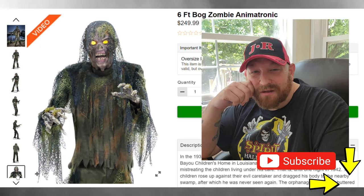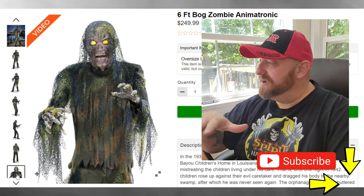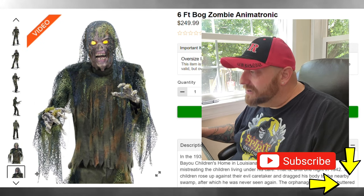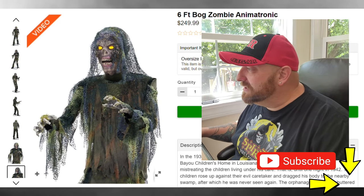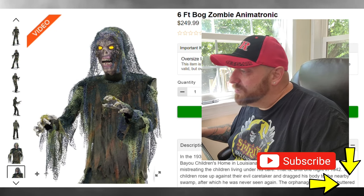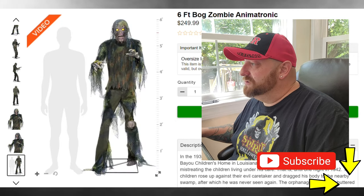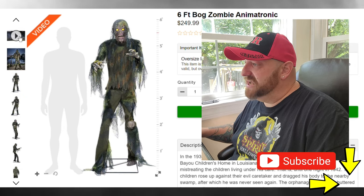Everybody this year has the glowing yellow eyes. Does the widow have the glowing yellow eyes? I don't remember — I think she was the last one I looked at. Anyways, all of them this year seem to have yellow glowing eyes. Here's another one, more of a side angle. Man, that guy's nose is totally gone. Even some of the bone around the nose is gone. And there's just a comparison that shows how tall he would be compared to a six-foot guy.